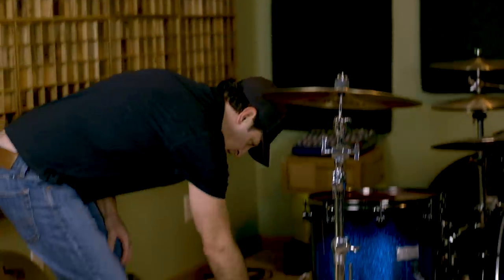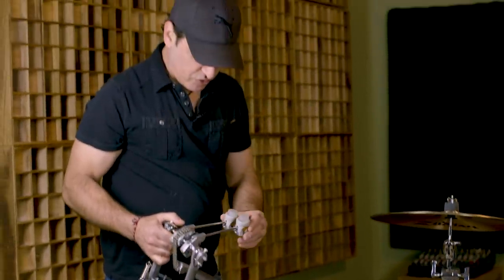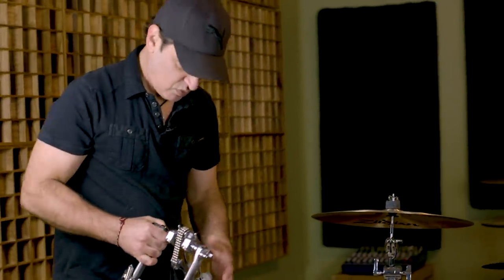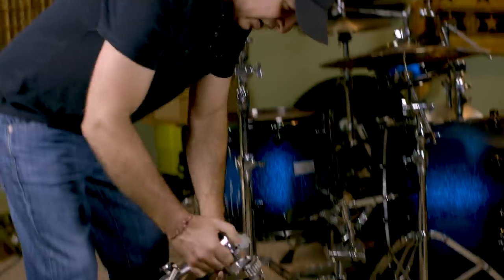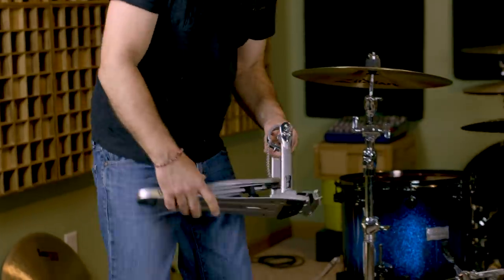It's gonna be a lot of fun. This pedal is so awesome, so I'm taking the Speed Cobra. Got the newer version with these new beaters, and this is just one of the most awesome kick drum pedals ever, so I'm gonna pack this guy up and bring it over to Europe with me.